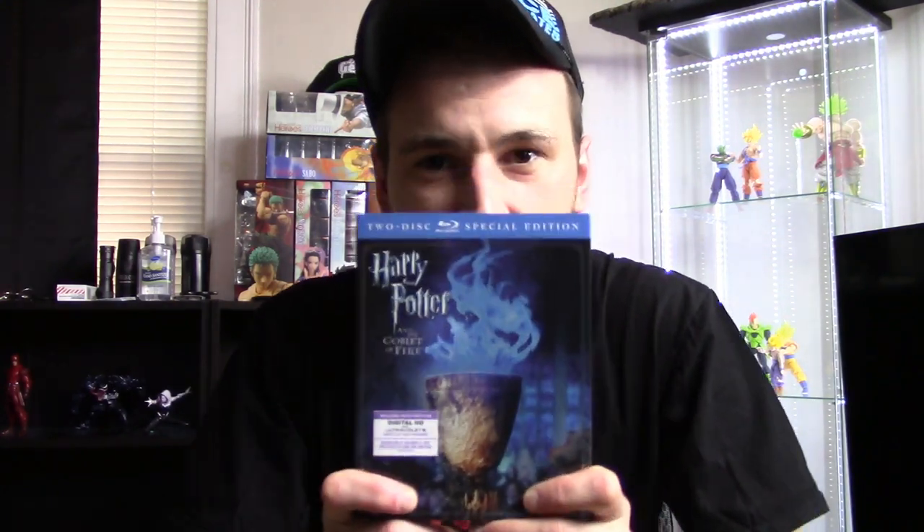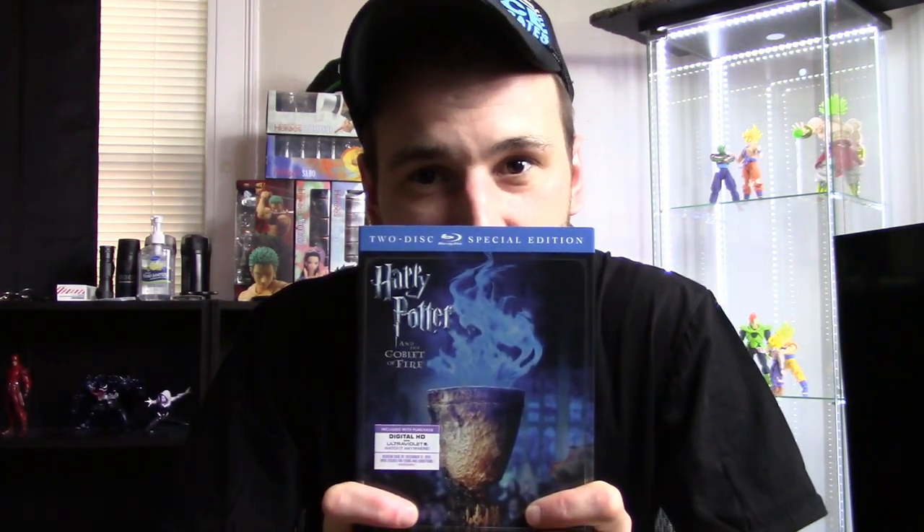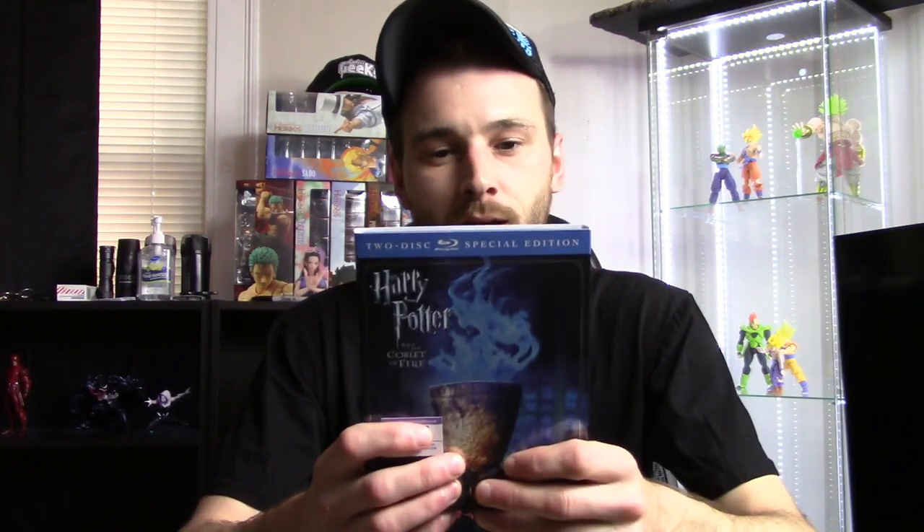I did get a Blu-ray at Target — it's Harry Potter and the Goblet of Fire, which is actually my favorite Harry Potter movie, the fourth one out of all seven or eight. I have four, five, and six; I just need to get one, two, three, and seven to have the complete set. I really liked the whole Triwizard Tournament — it was a fun movie.